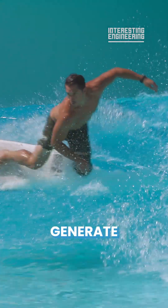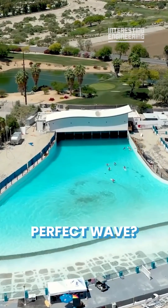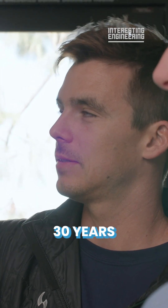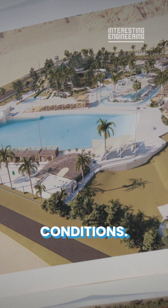How do you design and generate the perfect wave? Surflock is a company that has dedicated the last 30 years to creating the most authentic surfing conditions.